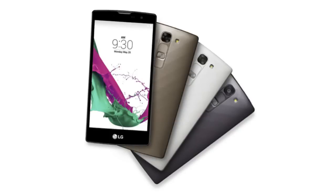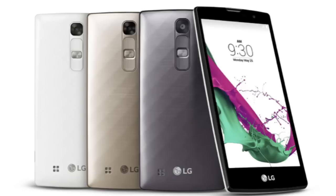The LG G4C seems to be the G4 mini. It has a 5-inch display with 720p HD resolution, runs Android Lollipop, and is powered by a quad-core 1.2 gigahertz processor — likely a Snapdragon 410, which is the processor we basically see on most mid-range phones like the Samsung Galaxy A5 and A3.